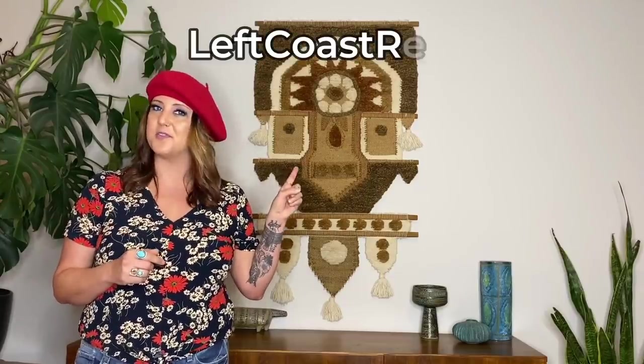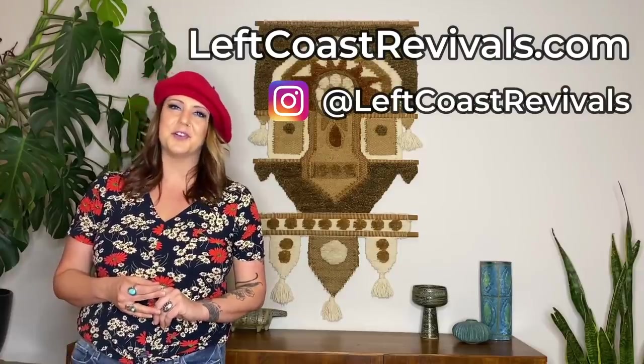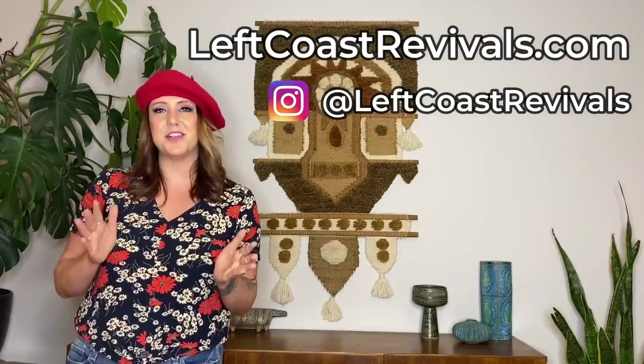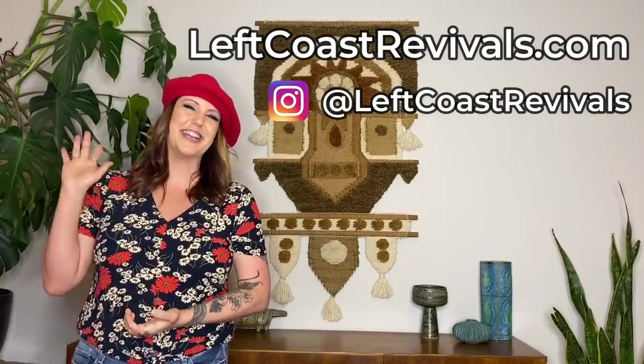Thank you guys so much for hanging out with me today. If you want to shop my vintage finds, I list brand new vintage the first Friday of every single month on my website leftcoastrevivals.com. If you want to follow me on Instagram, it's at leftcoastrevivals. Don't forget to hit the thumbs up and subscribe — I know it's cheesy but it helps my channel a lot and I am super grateful for all the support. I will see you guys in a brand new adventure next week.